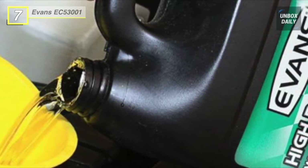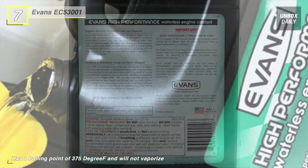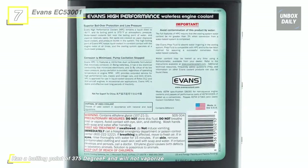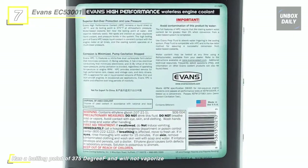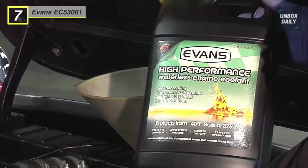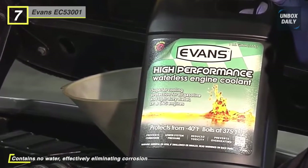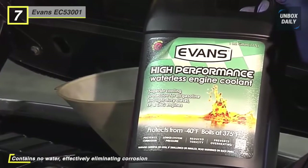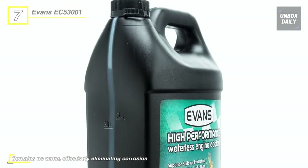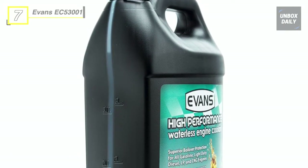This coolant contains no water, effectively eliminating corrosion, liner, and water pump cavitation. Erosion minimizes the potential for corrosion and electrolysis issues and reduces maintenance costs. It also eliminates pre-ignition and engine knock caused by overheating, improving combustion efficiency to deliver more power and improved fuel economy. It ensures the coolant remains in a liquid state in constant contact with internal engine components for consistently active cooling, while dramatically reduced pressure extends the cooling system's operating life and prevents breakdowns.